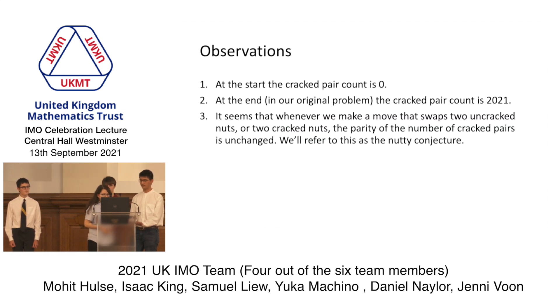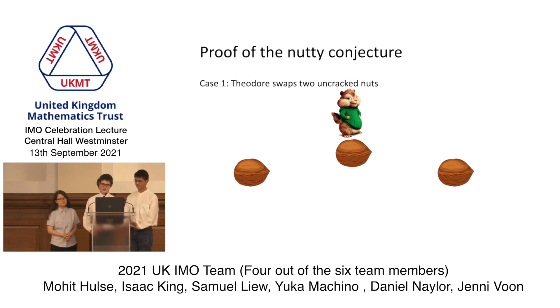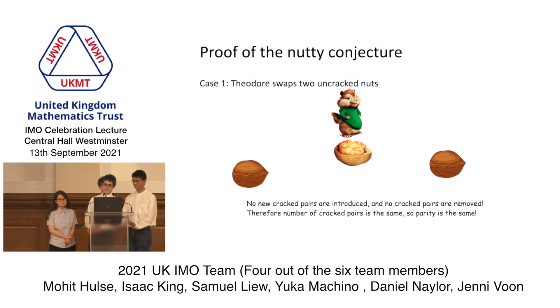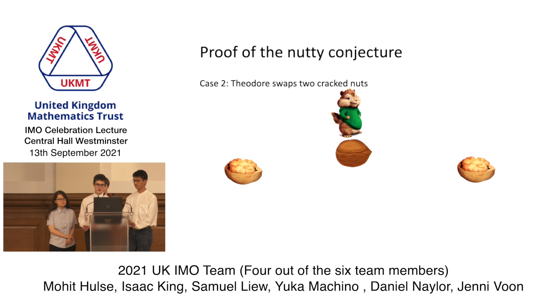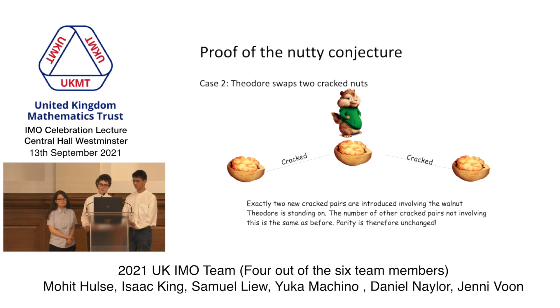There are a few observations from this. At the start, the number of cracked pairs is 0, and at the end, the number of cracked pairs is 2021. It seems that whenever we make a move that swaps either two uncracked nuts or two cracked nuts, the parity of the number of cracked pairs doesn't change. This is called the nutty conjecture. To prove the nutty conjecture, we need a couple of cases. First, when he swaps two uncracked nuts: no new cracked pairs are created and none are lost, so the parity stays the same. The second case is when he swaps two cracked nuts, in which case two new cracked pairs are created, so the parity still stays the same.